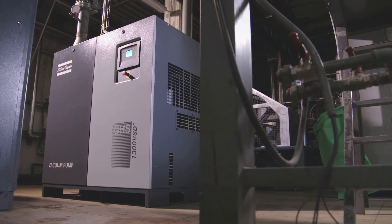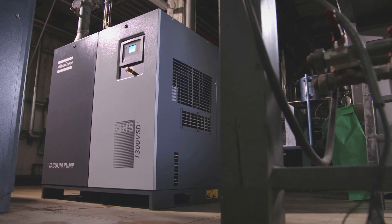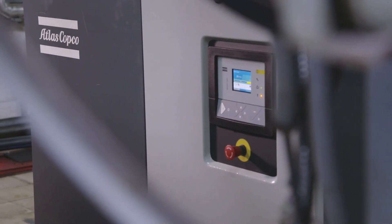Our new GHS VSD Plus is intelligent and innovative. It's a state-of-the-art monitoring system. You get all the everyday information you need to monitor your process, including alarms, safety shutdowns, and even when the pump needs maintenance. Simple and comprehensive.